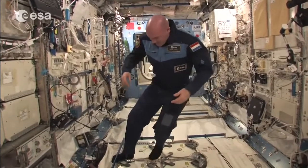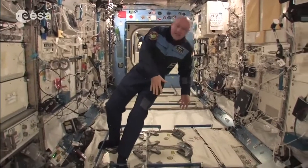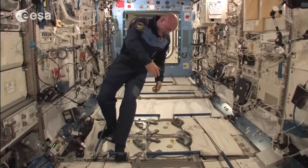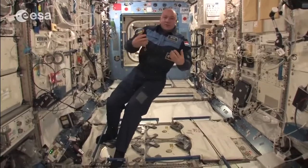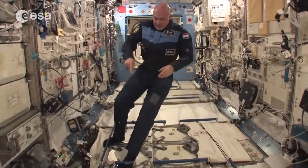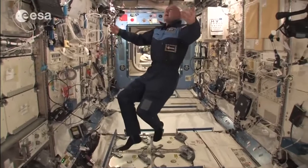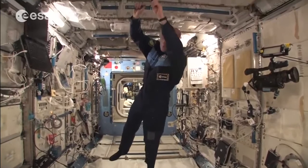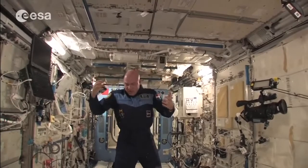You can see I'm standing on a rack. This is the Melfi — this is where we freeze things, down to minus 100 degrees. It's pretty cold, and that's why we keep blood samples and urine samples here for return to Earth. You see I hold my feet under handrails because we're floating, so you keep control of yourself with handrails and bungee cords — everything has to be fixed somehow.